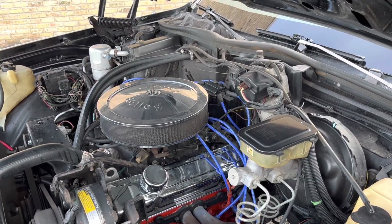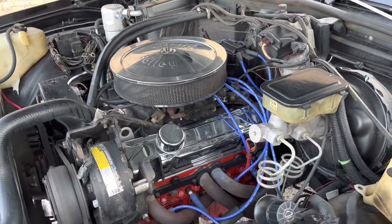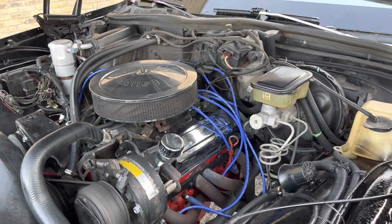Distributor cap, rotor, wires, spark plugs. It's got headers on there — bad boy. It's got a nice little quiet whistle to it.